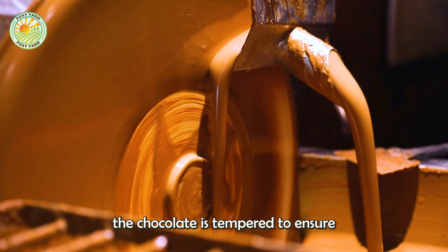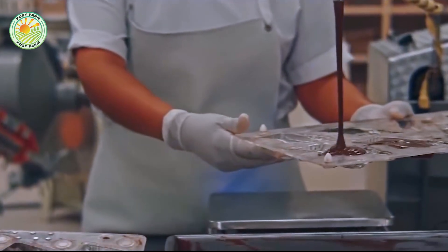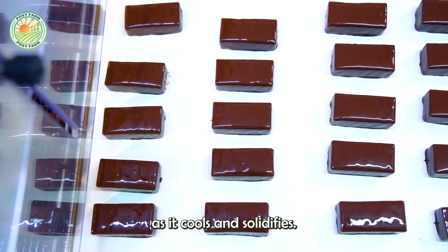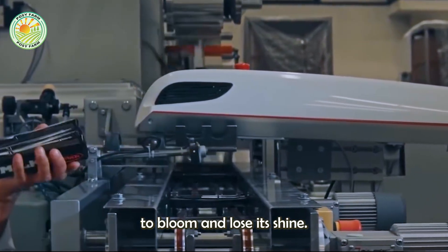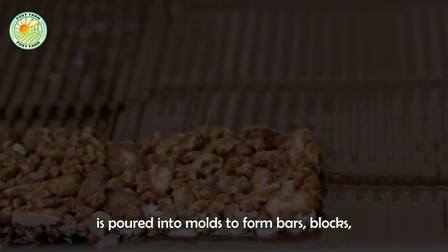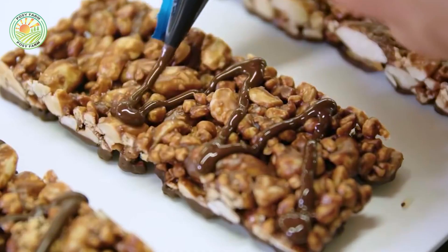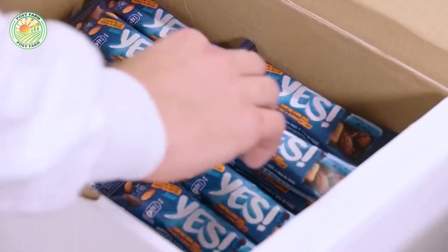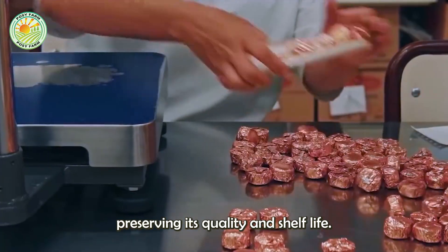Once conching is complete, the chocolate is tempered to ensure it has the right crystalline structure, giving it a glossy finish and a satisfying snap when broken. Tempering involves carefully controlling the temperature of the chocolate as it cools and solidifies. Proper tempering prevents the cocoa butter from forming unstable crystals, which can cause the chocolate to bloom and lose its shine. The final step is molding, where the tempered chocolate is poured into molds to form bars, blocks, or other shapes. The molds are then cooled and set, after which the chocolate is demolded, packaged, and prepared for distribution. Packaging protects the chocolate from moisture, light, and odors, preserving its quality and shelf life.